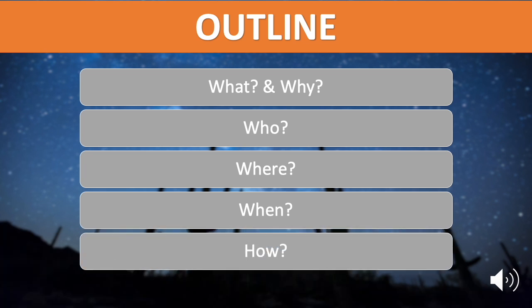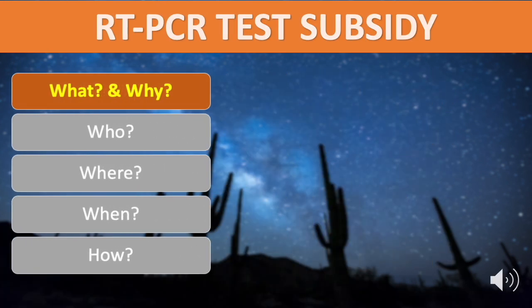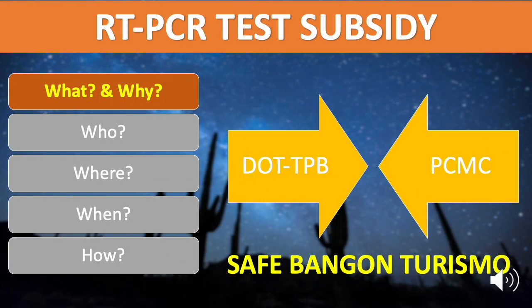First, what is it and why does it exist? The PH Travel RT-PCR Test Subsidy is a joint partnership between the Department of Tourism through the Tourism Promotions Board and the Philippine Children's Medical Center, as part of the marketing recovery program Safe Bangon Turismo, to subsidize the RT-PCR test costs for the revival of the Philippine tourism industry.